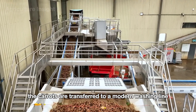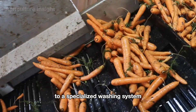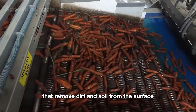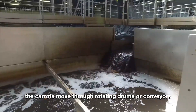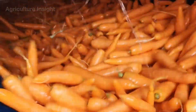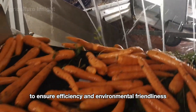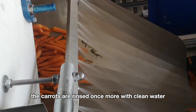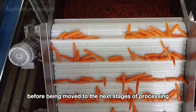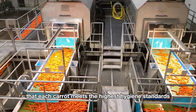Next, the carrots are transferred to a modern washing line. The process begins with the carrots passing through a large water tank equipped with high-pressure water jets that remove dirt and soil from the surface. They then move through rotating drums or conveyors with soft brushes that scrub away any stubborn dirt without damaging their natural skin. The water used is continuously filtered and recycled to ensure efficiency and environmental friendliness. Following this, the carrots are rinsed once more with clean water to ensure they are completely sanitized, then gently dried on a conveyor. This meticulous process ensures that each carrot meets the highest hygiene standards before reaching consumers.